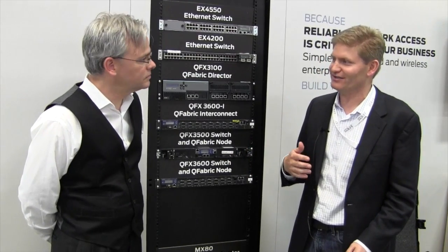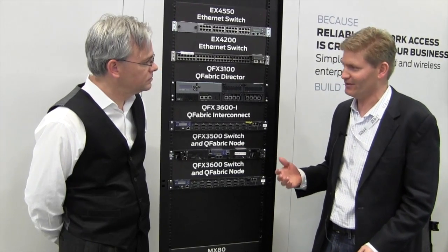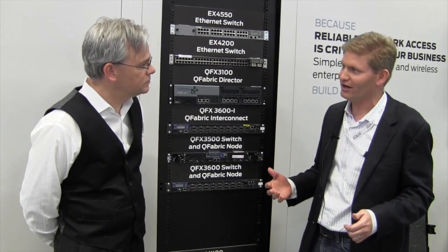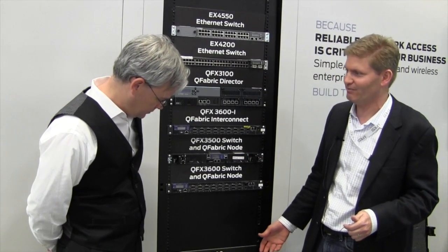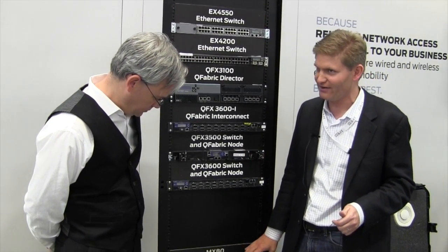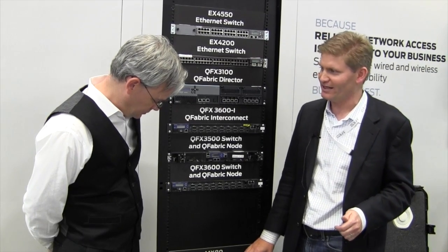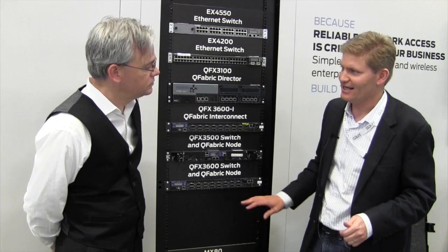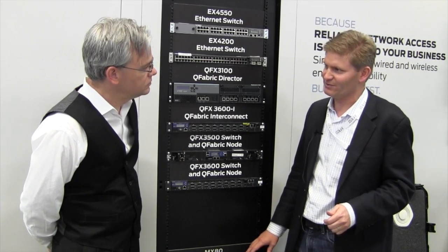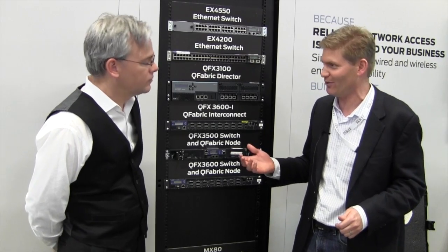We do know that the protocols that we use today are going to change, and so what we want to do is have a switch in our core that we don't have to change if the protocols change, but we can update the switch hardware right down to the silicon layer with software so that we can support any new protocol that comes along in hardware. The difference between supporting a protocol in software versus hardware is about 1,000x from a performance standpoint.